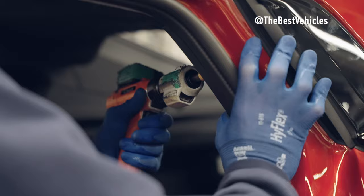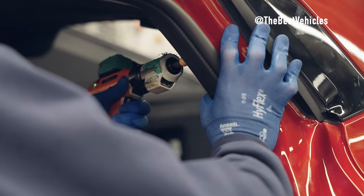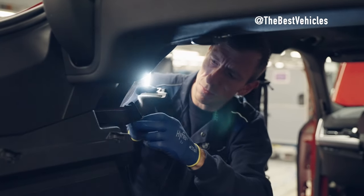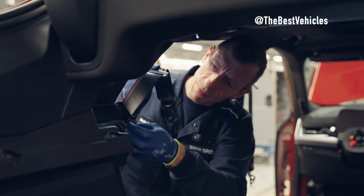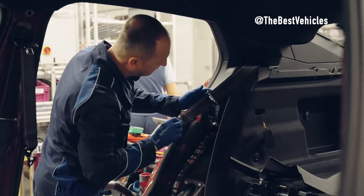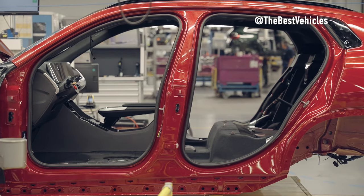The materials used for the engine and battery of the BMW X2 are advanced and efficient. The electric motor is made from lightweight and efficient materials, including permanent magnets, copper coils and controllers. The battery uses lithium-ion battery cells, which have high energy storage capacity.